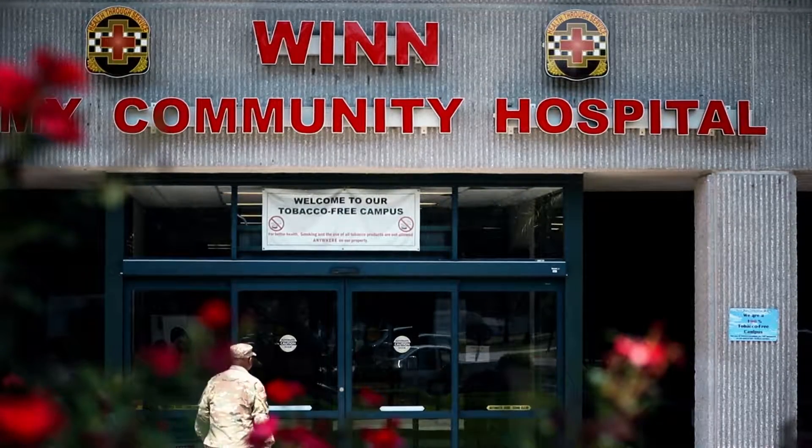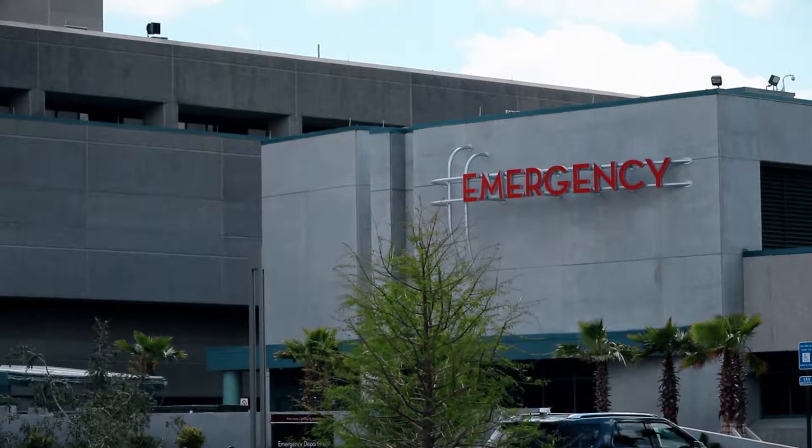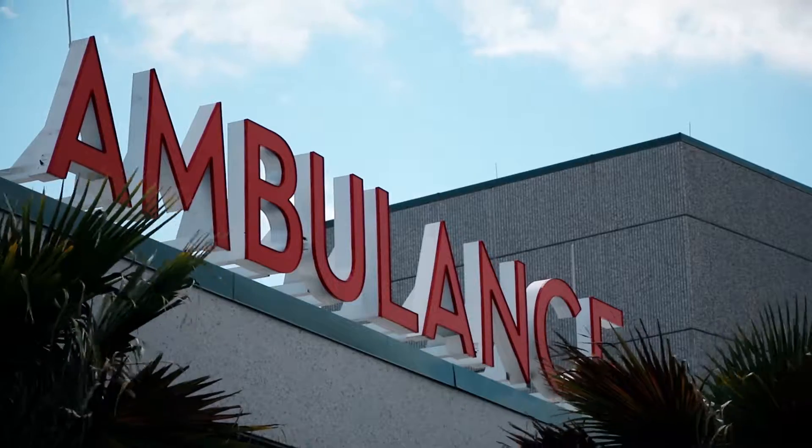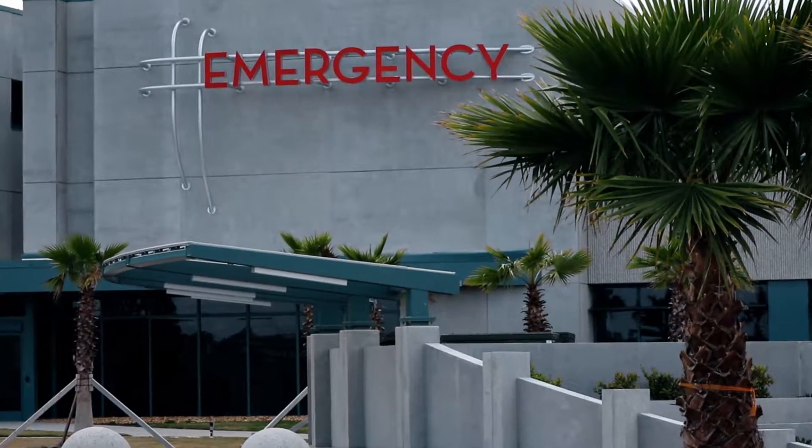It's a normal day at Wynn Army Community Hospital when the sound of the intercom system breaks the silence. 'Code Gray, Mascow Decon Team Activation. Exercise, exercise, exercise.' 15 soldiers are en route to the emergency department after their van collided with a flatbed truck carrying 55-gallon drums of chlorine.